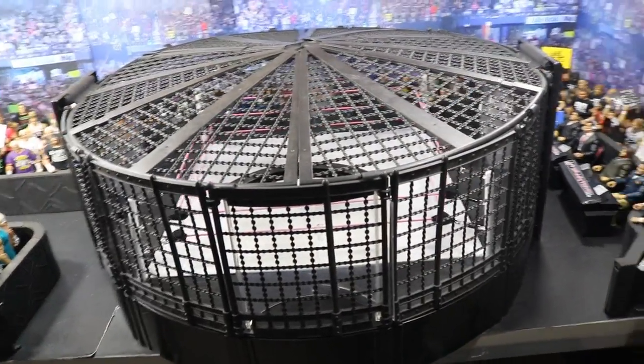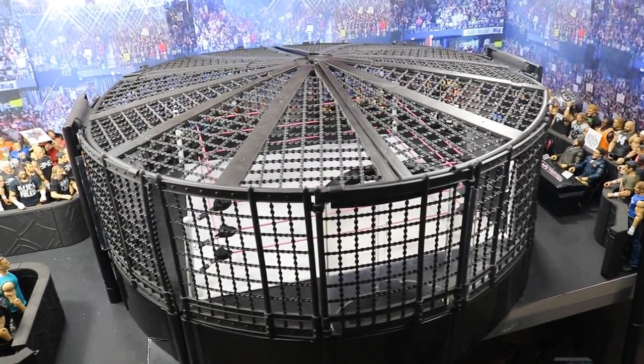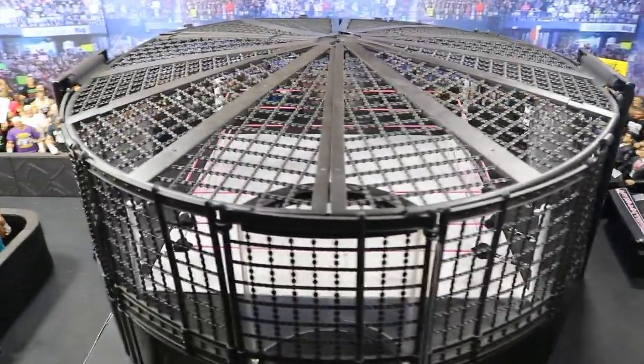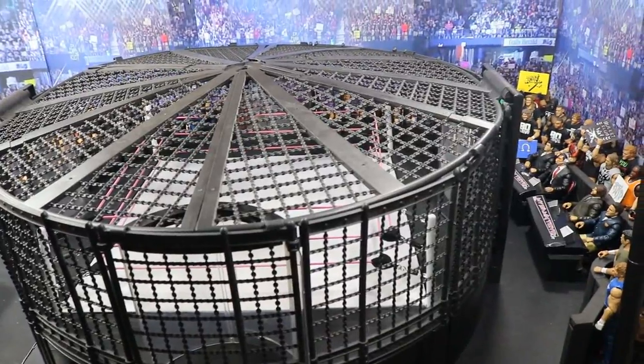On Sunday, Elimination Chamber is coming up. I'd say it's probably my third favorite match type — Royal Rumble is number one, Money in the Bank ladder match is number two, and then the Elimination Chamber. I think this year has the makings to be a great one with great competitors in it.